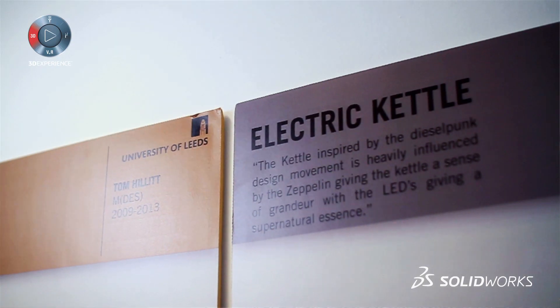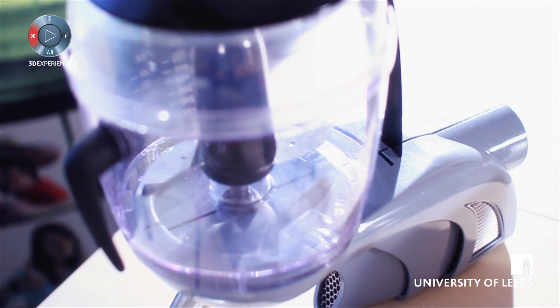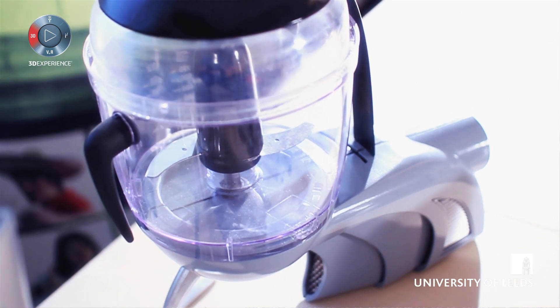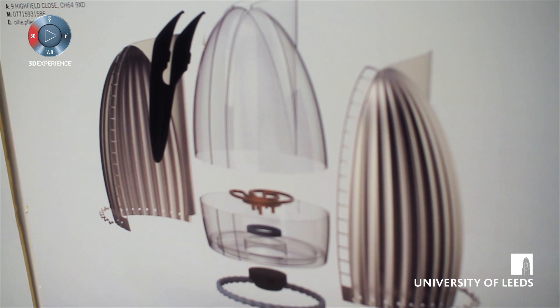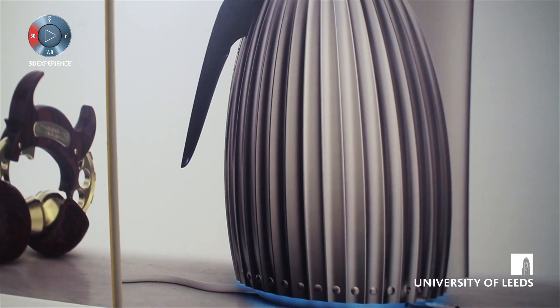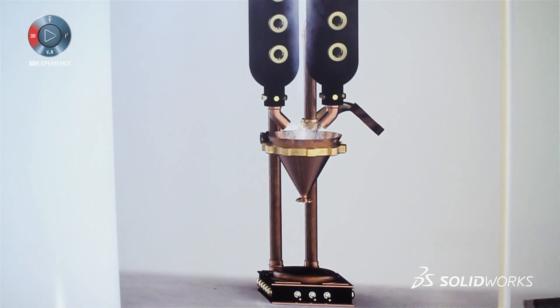For the product design students they are involved in much more consumer products, where you tend to get more organic curves required, and therefore we tend to teach surface modeling. They're using the rendering PhotoView and the animation techniques to produce some really outstanding graphics.